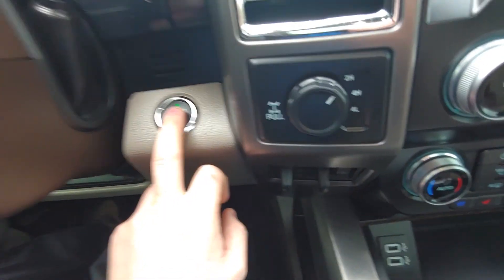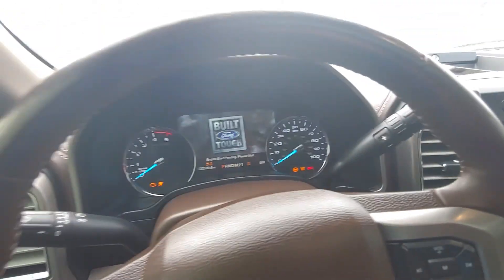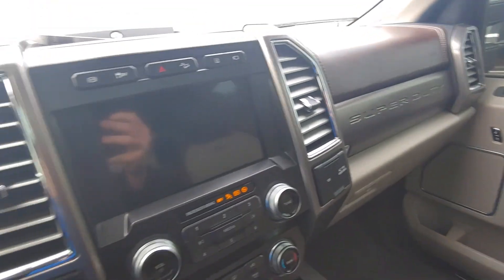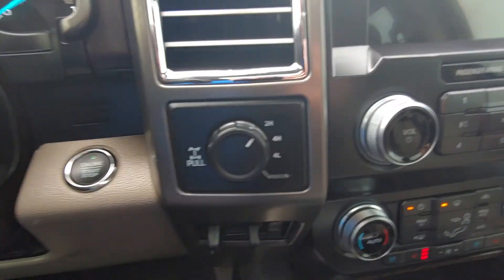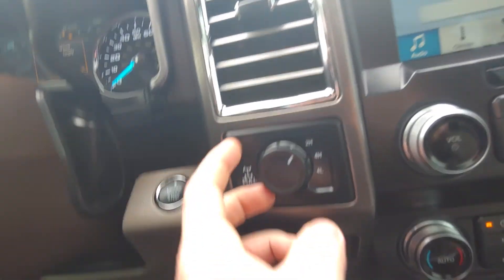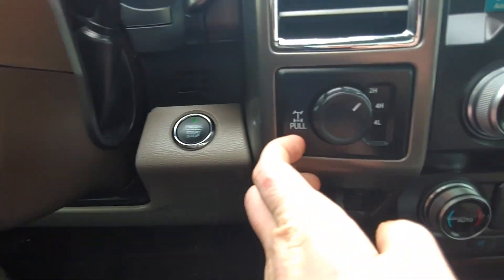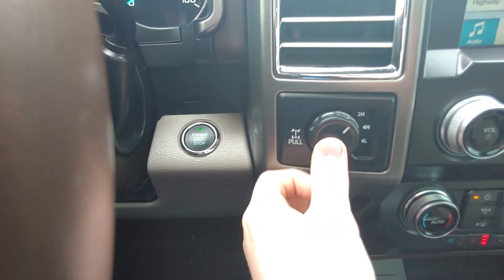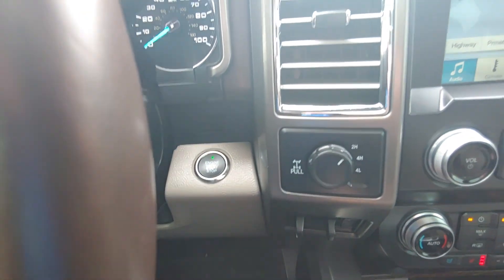Push button start. It's gonna warm up for a second and there it goes. It's got the Sync 3 display. Being the FX4 package it does have a locking rear differential and you get that out by pulling it out, turn it off by pushing it back in.